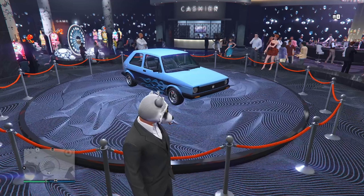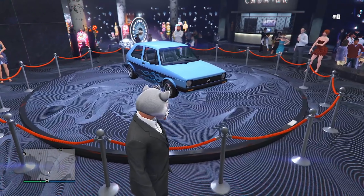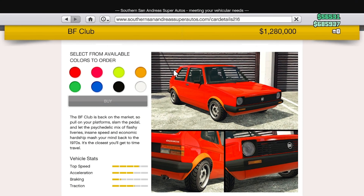For the podium vehicle this week we have the BF Club, which in my opinion does look a little strange, but I know a lot of people like this car. The normal price sits at around $1.3 million, so if you do want to pick it up, go ahead.